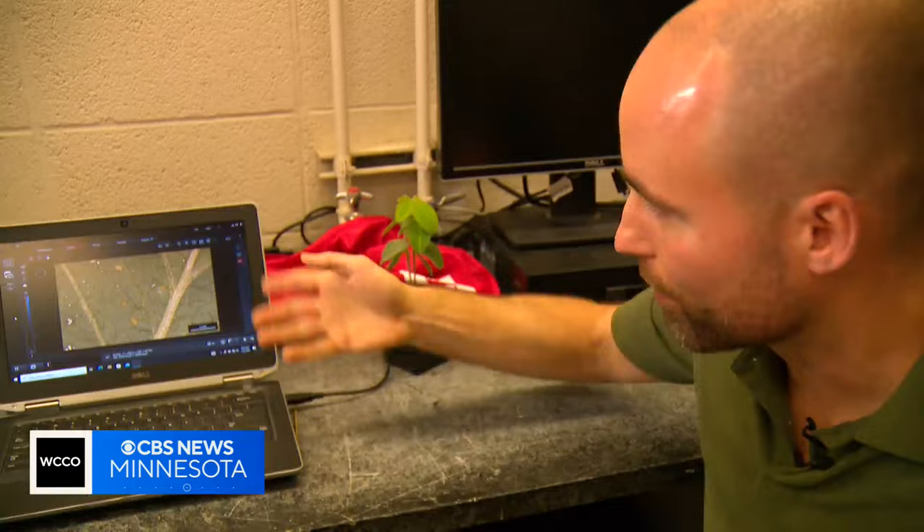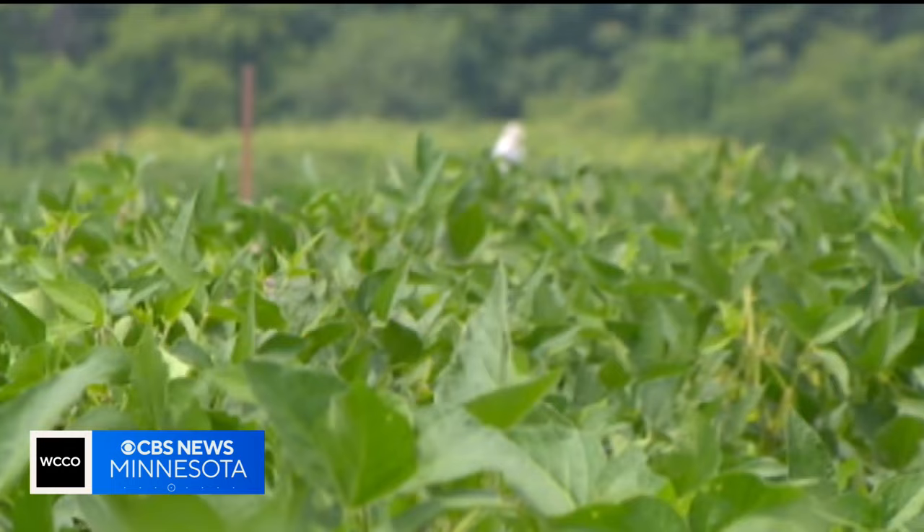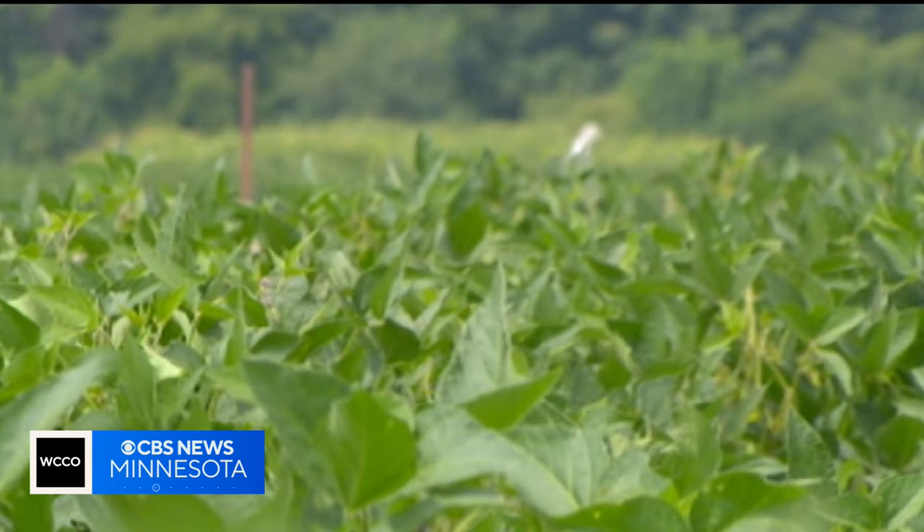But Bob Koch, an entomology professor at the U, believes there's a much easier way. More recently, we wanted to see if we could use satellites to get kind of a broader landscape view of soybean aphid infestations in multiple fields.